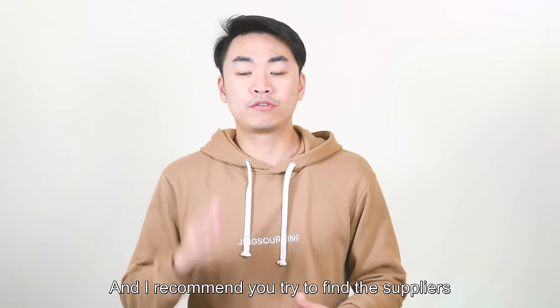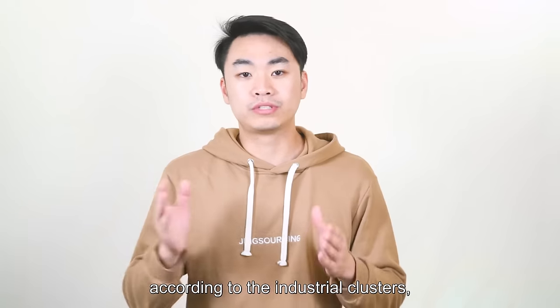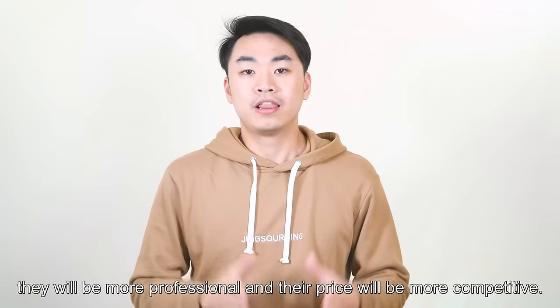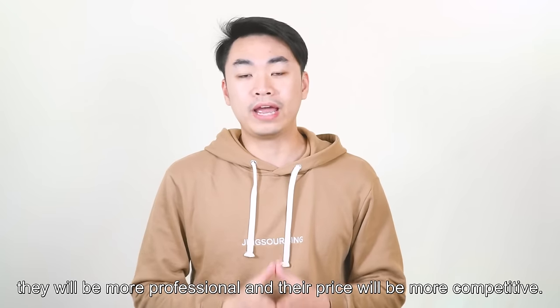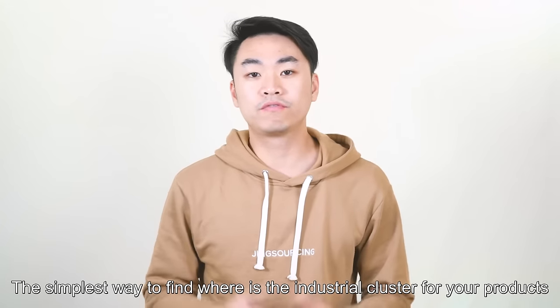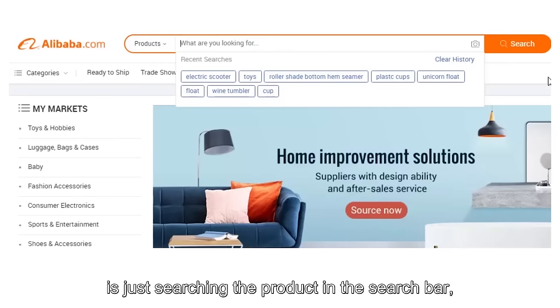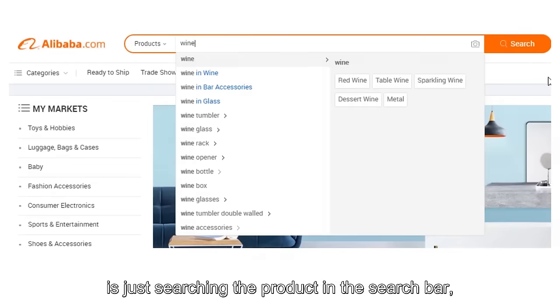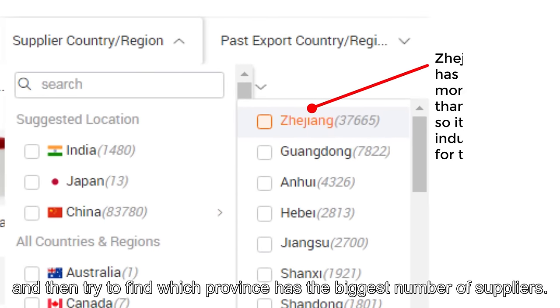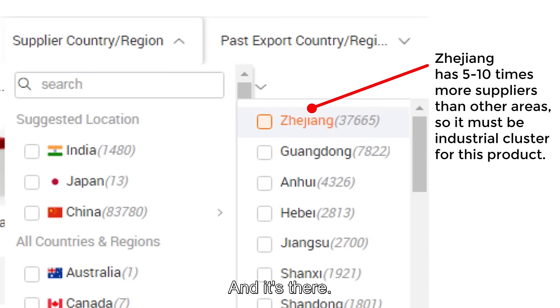In China, for the same type of products, factories or trading companies usually gather in the same city or province — we call this area an industrial cluster. I recommend you try to find suppliers according to the industrial clusters, because suppliers from those areas will be more professional and their price will be more competitive. The simplest way to find the industrial cluster for your products is to search the product in the search bar and find which province has the biggest number of suppliers.